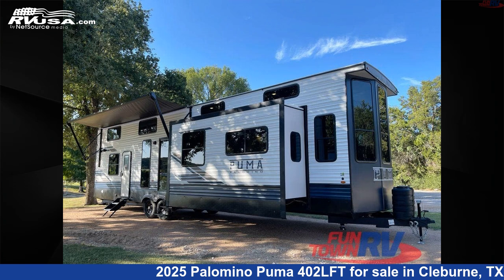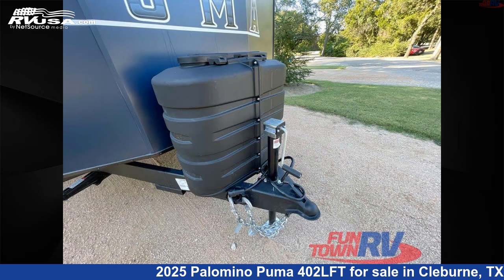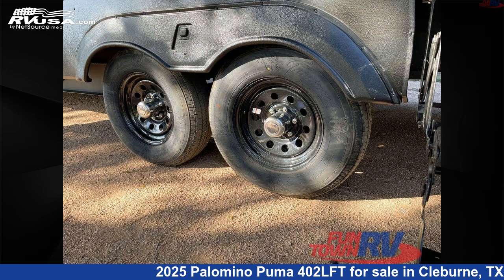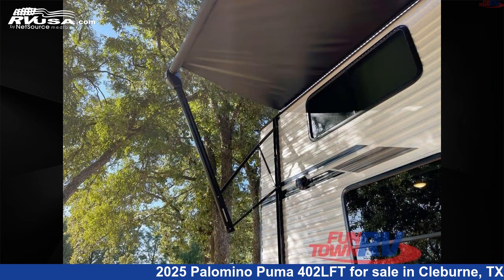This 2025 Palomino Puma 402 LFT is a destination trailer RV. It is located in Cleburne, Texas 76031, and is offered for sale by Funtown RV, Cleburne. Click the link in the video description to visit RVUSA.com and see more photos as well as the current price.